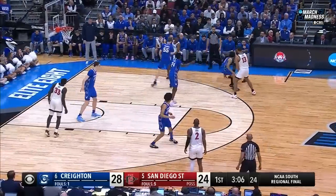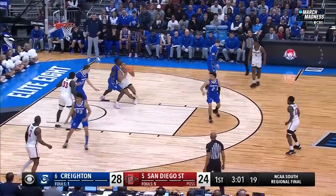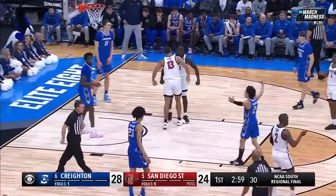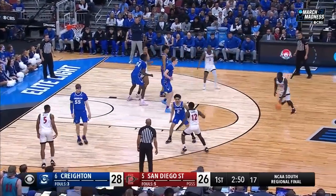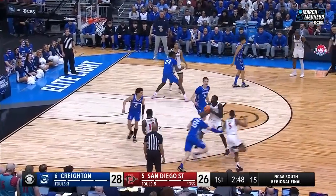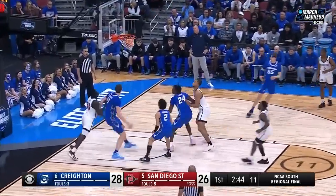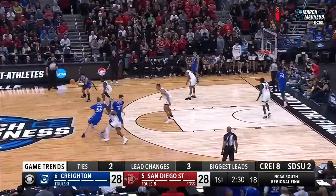San Diego State trailed by nine in the second half against Alabama the other night, came from behind and took control. Ladie goes to the off hand and a chance at a three-point play. San Diego State with a chance to tie or take the lead. We are under three minutes to go in this first half. Trammell off the Hezzi — flicks it in. Knotted up at 28 apiece.